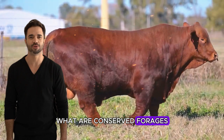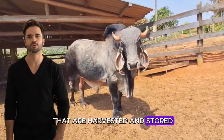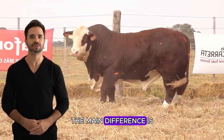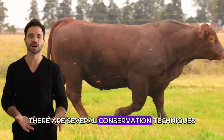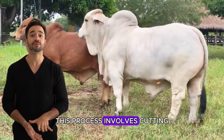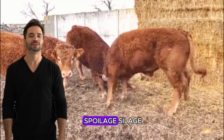What are conserved forages? Conserved forages are plants that are harvested and stored to be used as food throughout the year. The main difference is that when properly conserved, they retain their nutritional value for much longer. There are several conservation techniques, the most common of which include hay — a process that involves cutting and drying the forage, removing moisture to prevent spoilage.